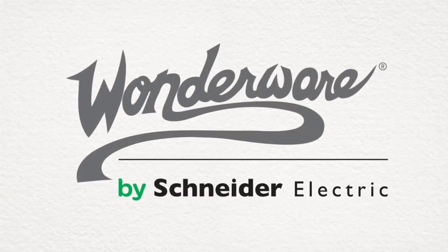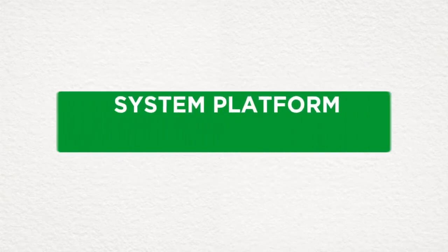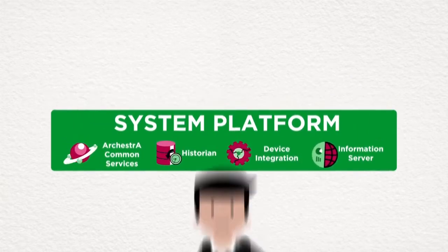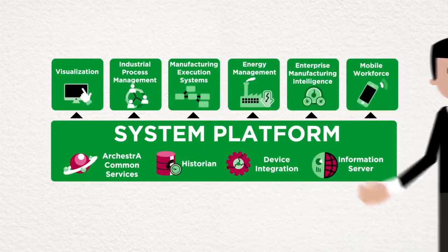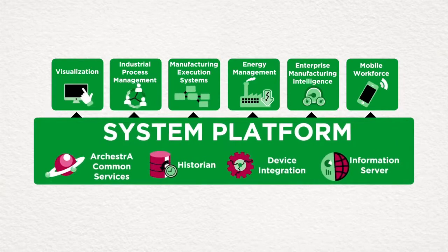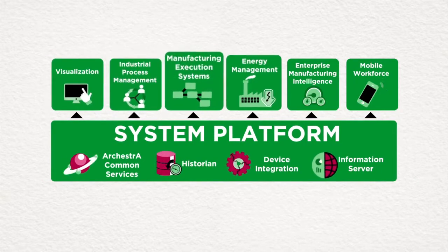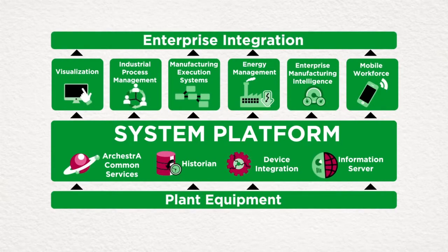Wonderware has always prided itself on developing future-proof software solutions. With System Platform, the world's only truly scalable, fully integrated software foundation, it's now easier than ever to leverage the complete Wonderware portfolio of products within your enterprise. System Platform is an ultra-modern software framework with object-based design, combined with powerful applications that unify the operations and management of your industrial systems, guiding the easy development and maintenance of a fully portable yet tailored automation solution.